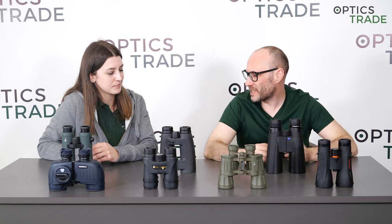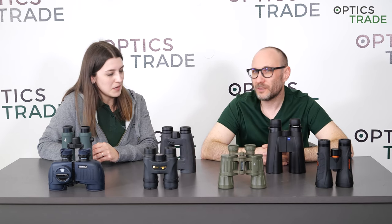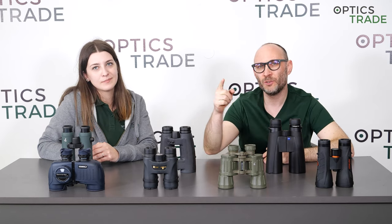Welcome to another Optics Rate Debate. My name is Theodor, my name is Masha. Today we are talking again about a question which was sent to us by one of our followers, one of our viewers from our channel. Please send more questions like this. The question is really simple.